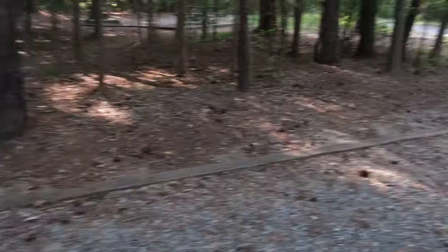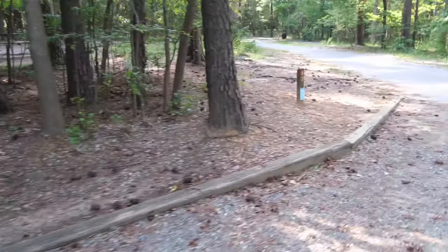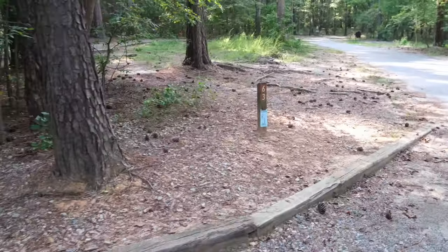Well hello campers from Jordan Lake Parker's Creek. It is Friday, July 30th. We made it to our site just around 4:30 or so. We got site number 63. It is a 71-foot site, so it's really, really deep, somewhat narrow.